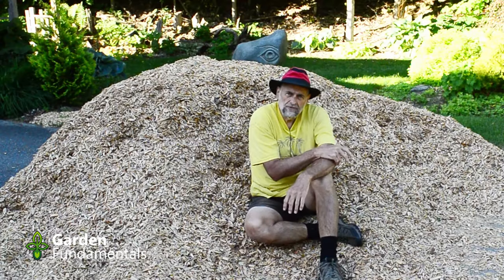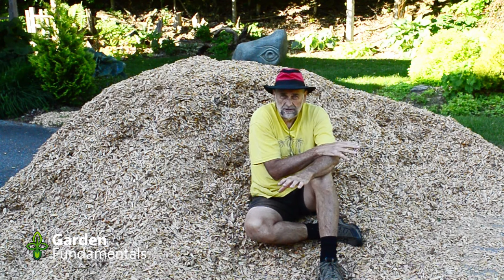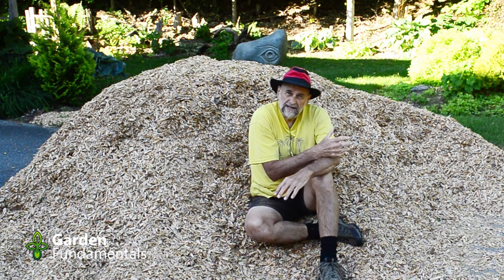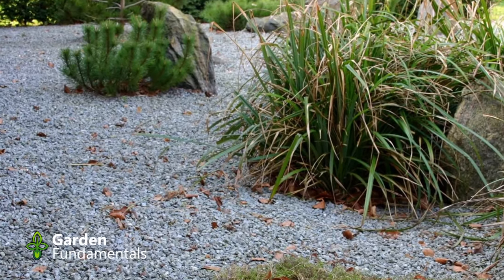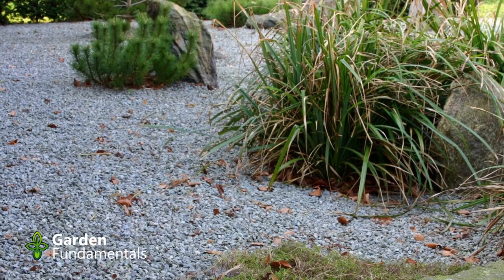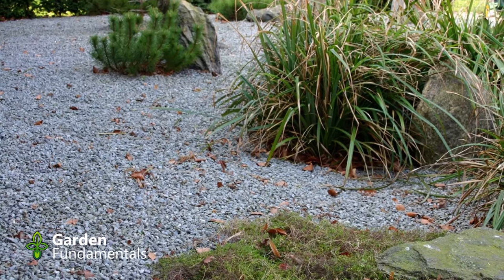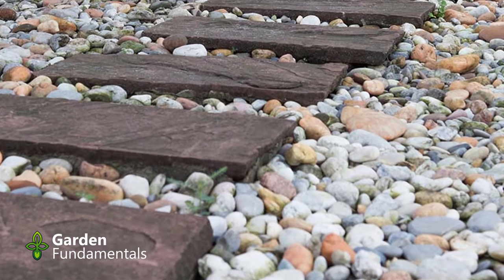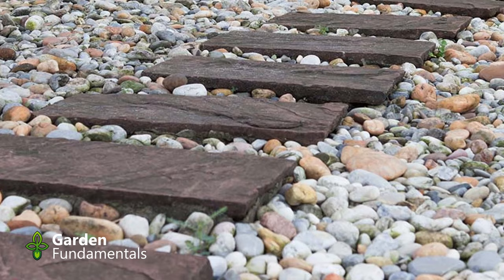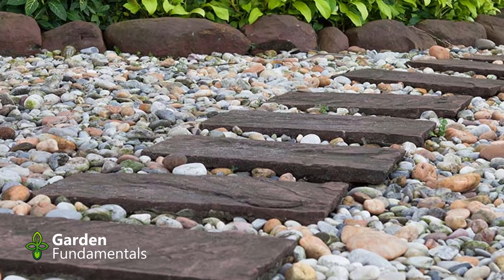Let's go through some other options for mulch. One popular option is stones. The advantage of stones is that in some locations they're very easy to get, they last a long time, and you never have to replace them. The downside is that stones don't add organic matter to the soil — they don't make your soil any better. However, if you live in a fire-prone area, stone may be your best option, especially around the house.